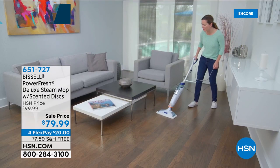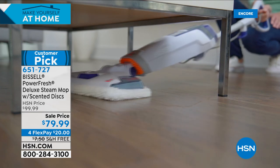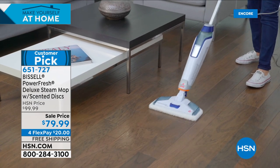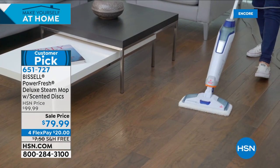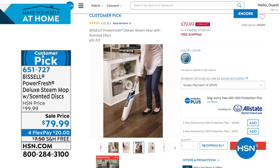I want to also show you what's coming up in this hour. We have our Bissell — and this one is a dynamo. Bissell just makes great products. This is a genuine, true two-in-one cleaning system. It's so powerful and heats up so nice and hot that it sanitizes and kills 99.9% of your germs and bacteria — and that's clinically proven. You can also use it on multi-surfaces and hard surfaces; it's great on grout. It's on sale tonight at $79.99, that's $20 off, with four FlexPays for today only, plus free shipping.